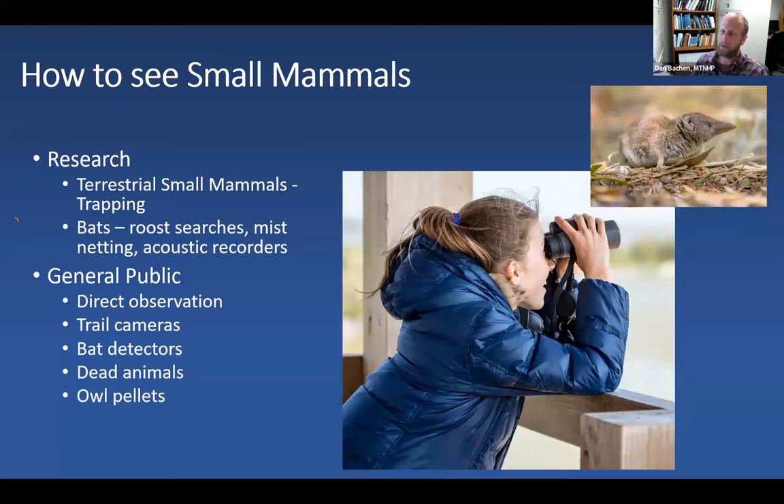That does necessitate the use of snap traps and other lethal traps, but mostly live traps like Havahart or Sherman traps are used. For bats, acoustic detector recorders can record echolocation calls that are analyzed on a computer for species ID. Mist nets are set over water or in flyways while bats fly at night foraging, drinking, or commuting. Roost searches involve wandering through rock outcrops with a flashlight, looking for bats roosting in cracks and crevices within cliff bands and talus slopes, as well as buildings and trees.